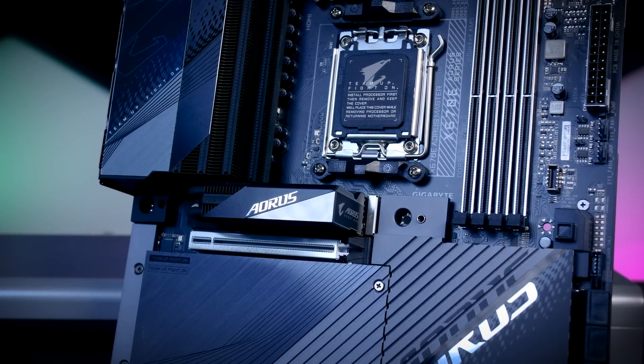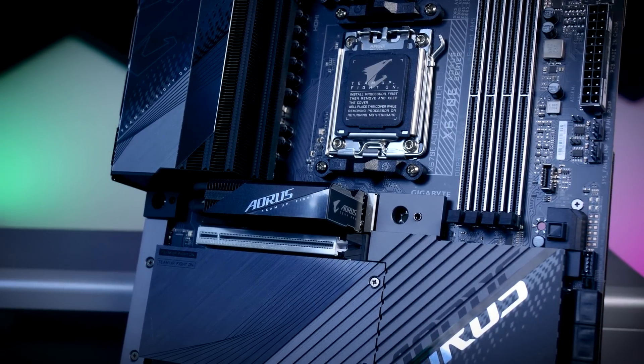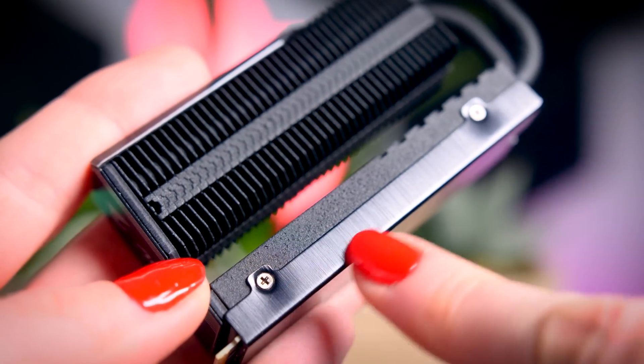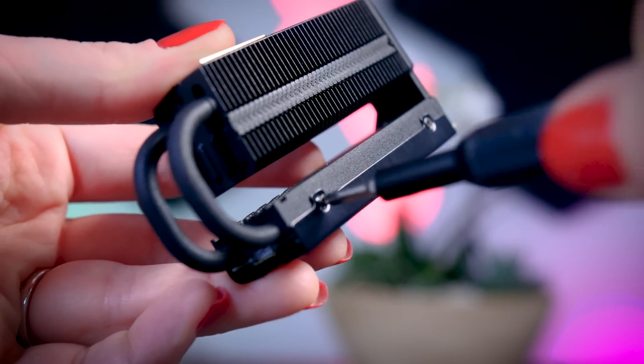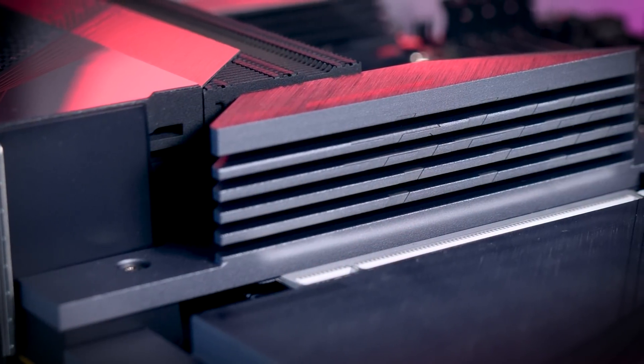Do keep in mind that this oversized heatsink might be too big for some motherboards. It didn't fit on the Gen 5 slot of my ASUS Z790 Hero board, for example. If that happens, you can just remove the heatsink and use the one that your motherboard comes with. Any Gen 5 slot has decent heatsinks nowadays, so it shouldn't be a problem at all.